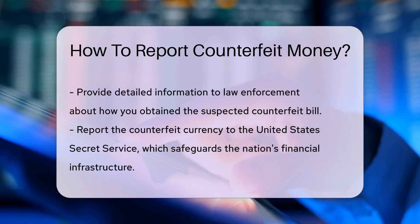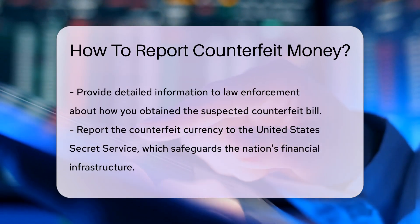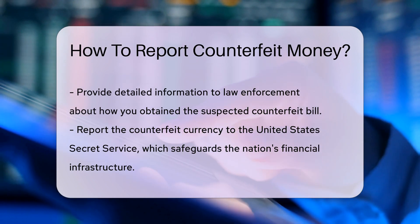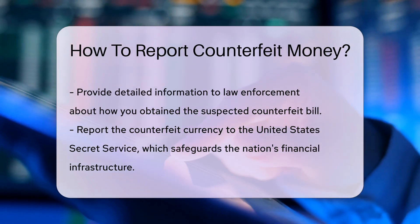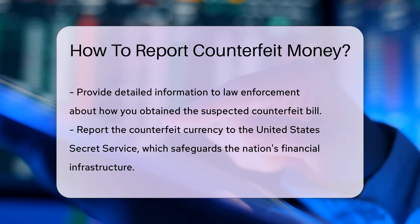You should also report the counterfeit currency to the United States Secret Service. The Secret Service is responsible for safeguarding the nation's financial infrastructure. You can find contact information for your nearest Secret Service field office online.